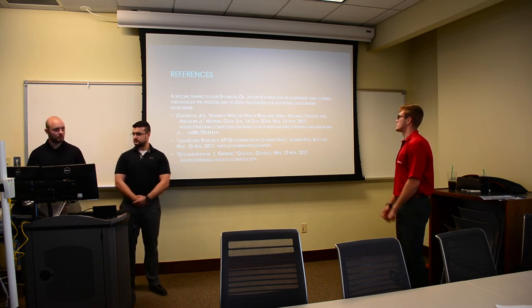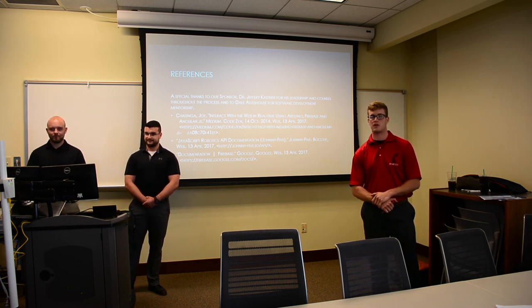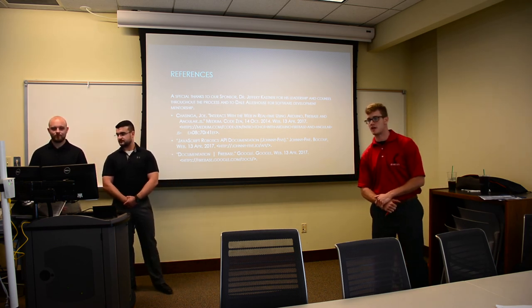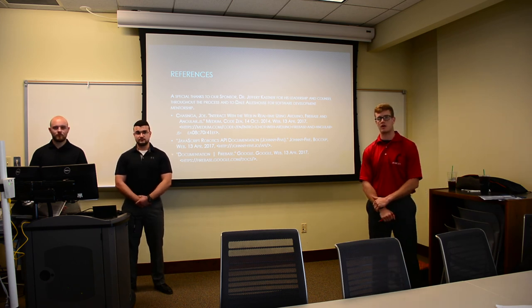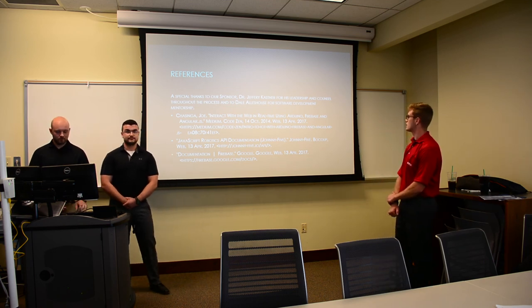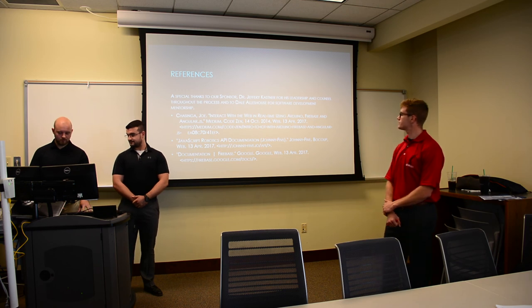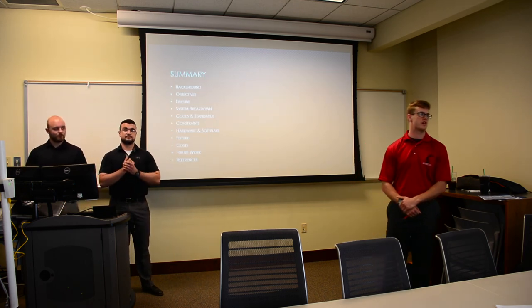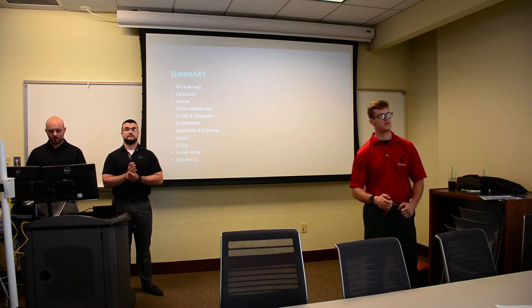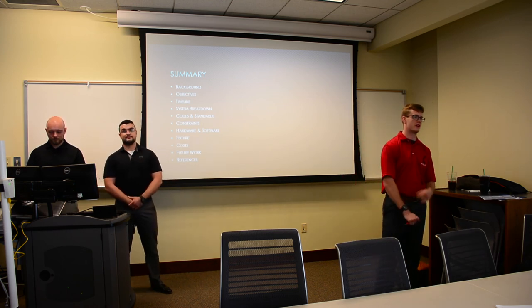For our references, special thanks to our sponsor Dr. Jeffrey Kastner for his leadership and counsel, and to Dale Hollis House — one of Tim's friends who helped us work through software issues. In summary, we covered our background, objectives, timeline, system breakdown, codes and standards, constraints, hardware and software, fixture costs, future work, and references.